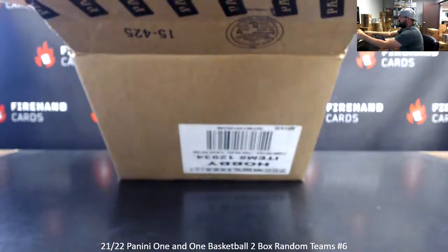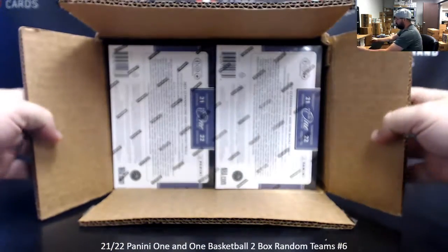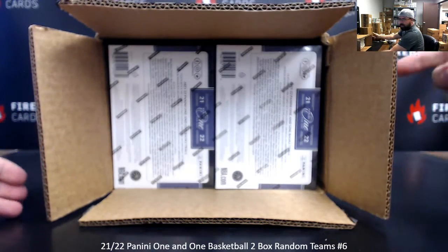Break number 7 still has spots in the store. Once break 7 sells out in the store, I'll post breaks 8, 9, and 10. Breaks 6 through 10 will come out of the same case.